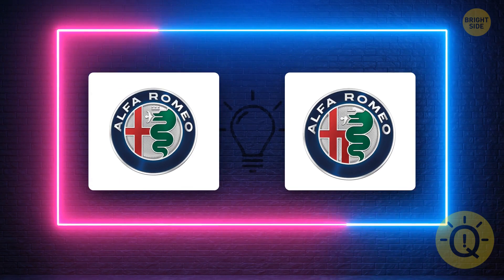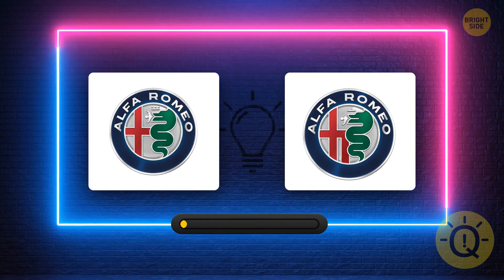Find the correct Alfa Romeo logo. That's the one.